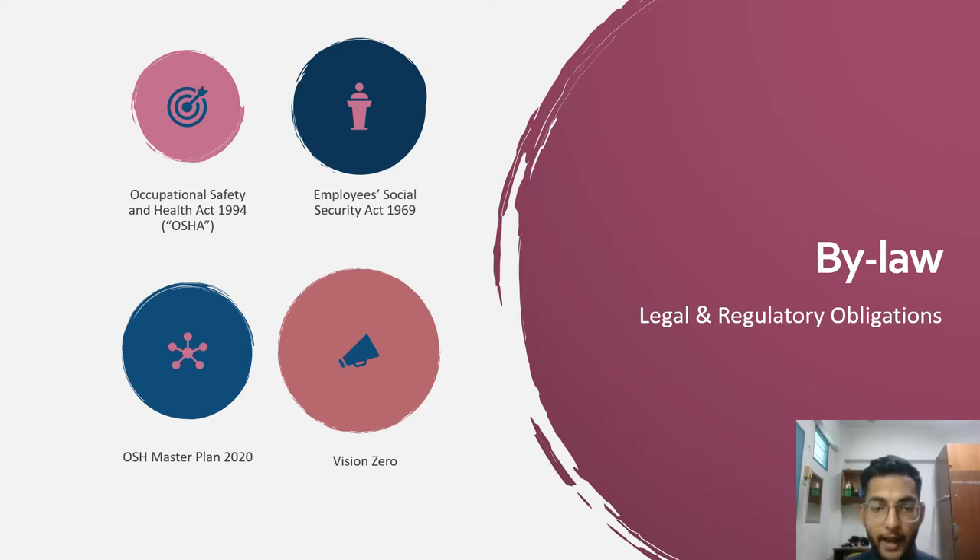Next, the Employee Social Security Act 1969. This important legislation protects employees during their course of employment. It provides social security for employment injuries in favour of the employee. Under the act, employees have the right to claim benefits such as Medical Benefit, Disablement Benefit, Constant Attendance Allowance, Dependent Benefit, Funeral Benefit, Survivor Pension and Invalidity Pension. The Social Security Organization, known as SOCSO, was established under the Ministry of Human Resources to administer and enforce the Employee Social Security Act 1969 and Employee Social Security General Regulation 1971. The Employment Injury Scheme under SOCSO provides protection against occupational injuries including occupational disease and commuting accidents.